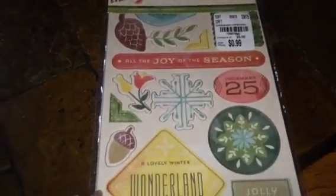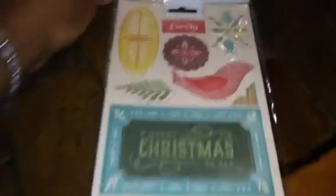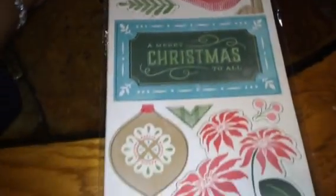And I found a whole bunch of these chipboard pieces. I don't know if they're chipboard stickers or not, but I got this one and they're 99 cents. These are Christmas ones — it's 'Joy of the Season.' They all have like two pages to them.